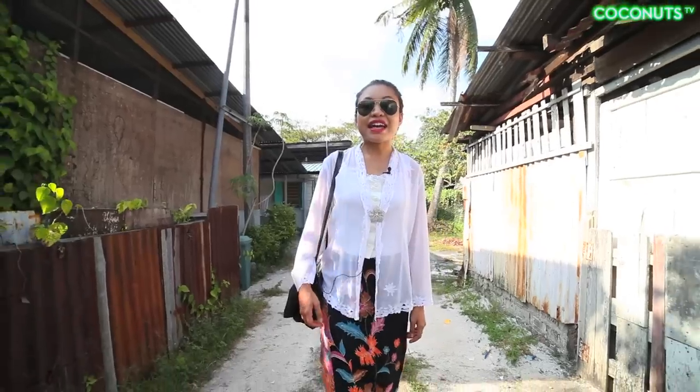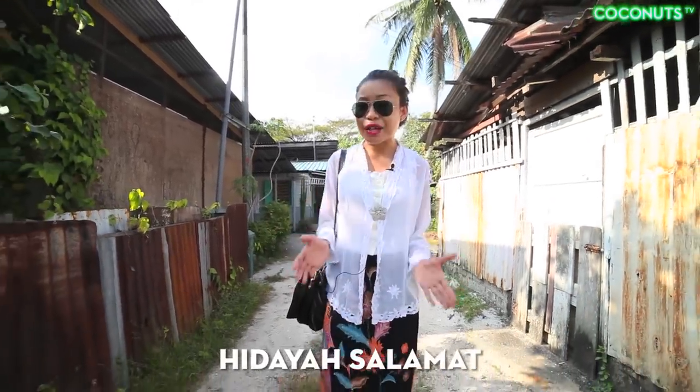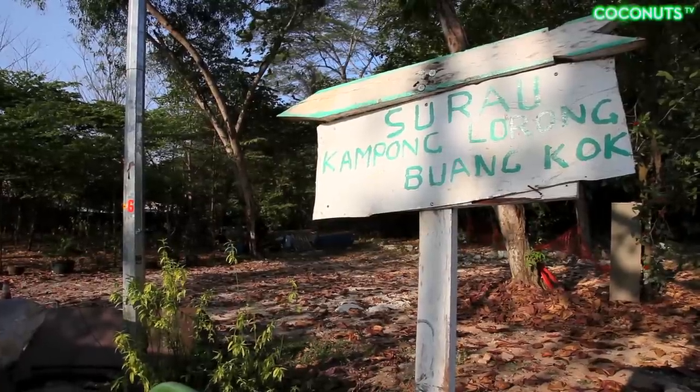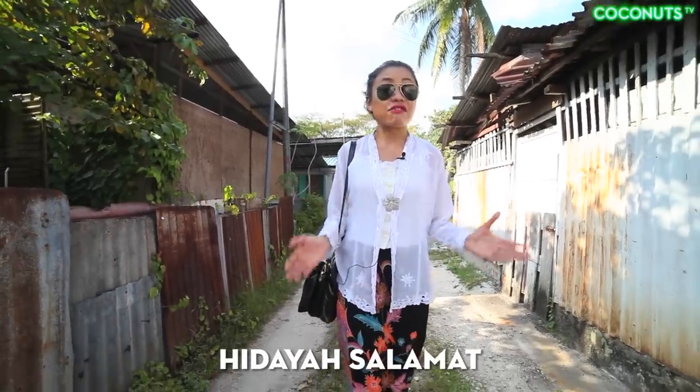Hi, I'm Hidayah, the editor of Coconut Singapore, and we're now at the last kampong in Singapore. A kampong is a rural village with zinc roofs and single-storey houses, and this is the last surviving one.